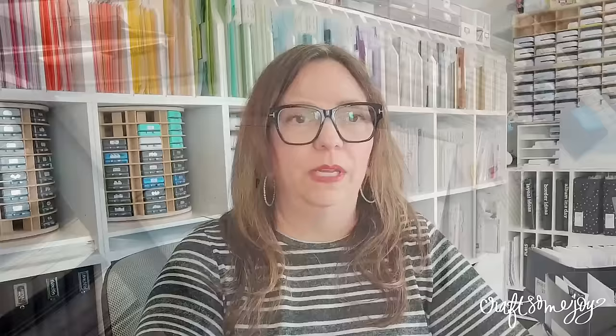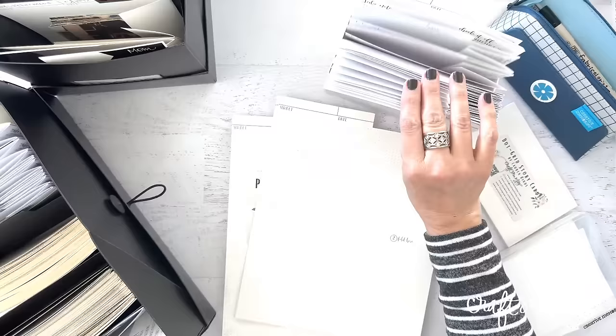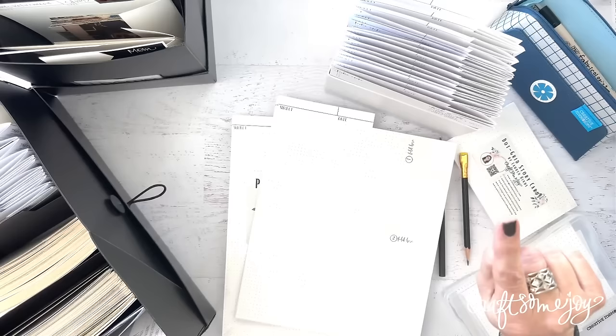Let's jump in and talk about photo organization. Getting your photos organized is kind of the base for doing all of our scrapping projects. It took me a long time to really understand how to organize photos, and then there was one little thing — if you've been following me you know what these are — but truly this is the one thing, my biggest tip for keeping your photos organized.